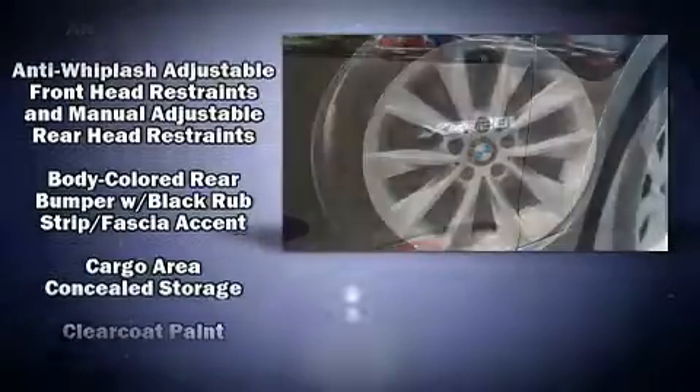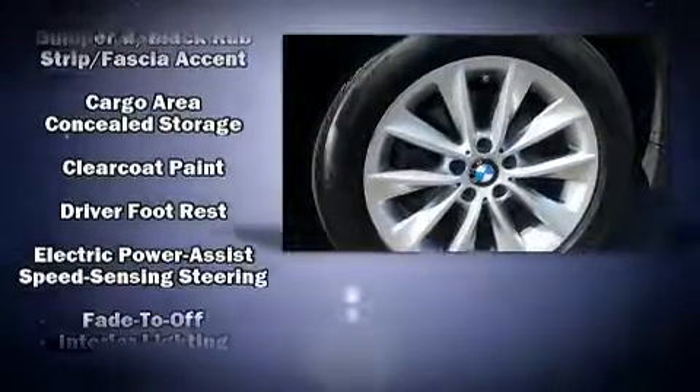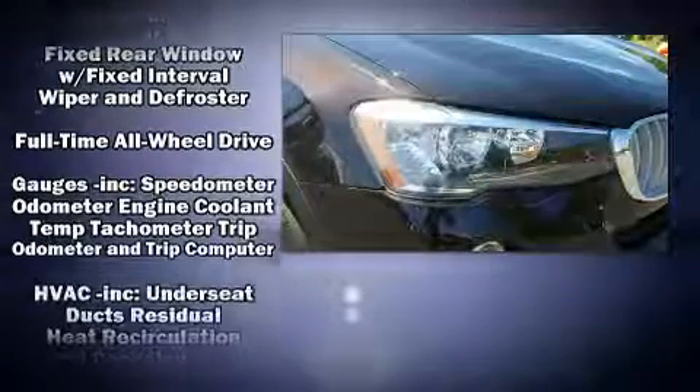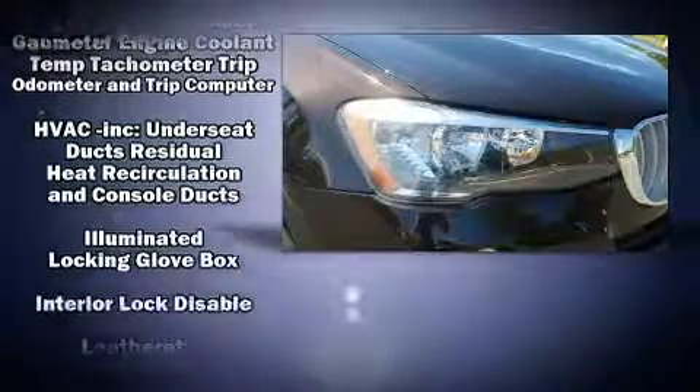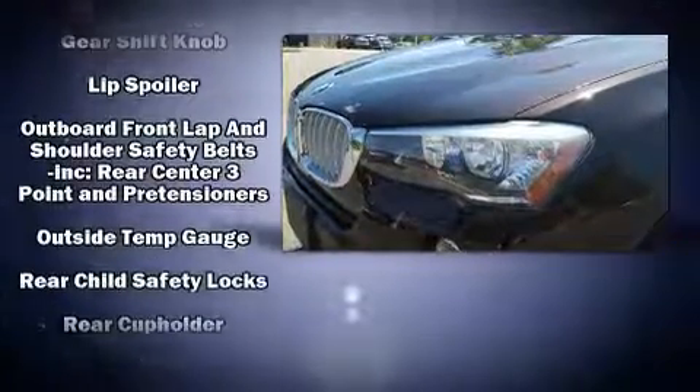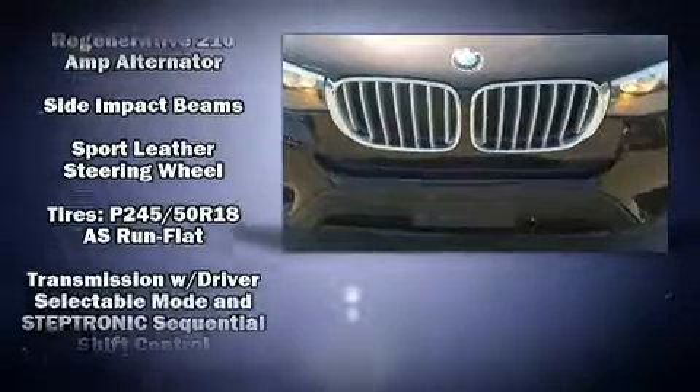Standard features include remote keyless entry, one-touch window functionality, automatic dimming door mirrors, front dual zone air conditioning, fully automatic headlights, turn signal indicator mirrors, a power liftgate, and power front seats.